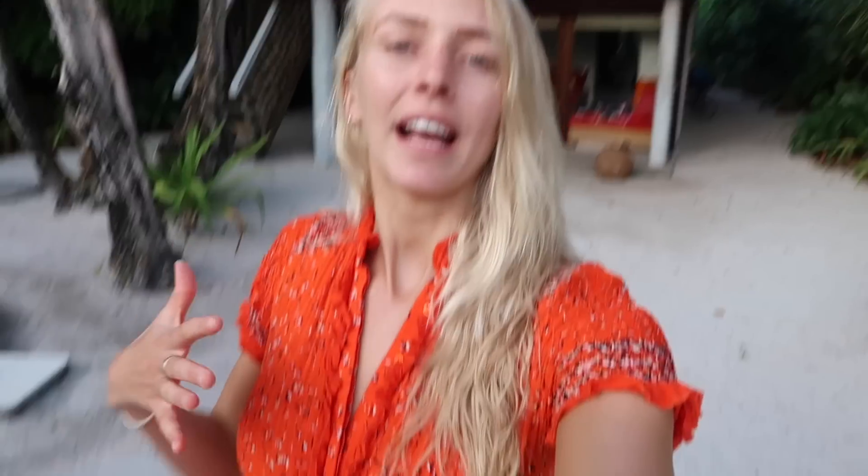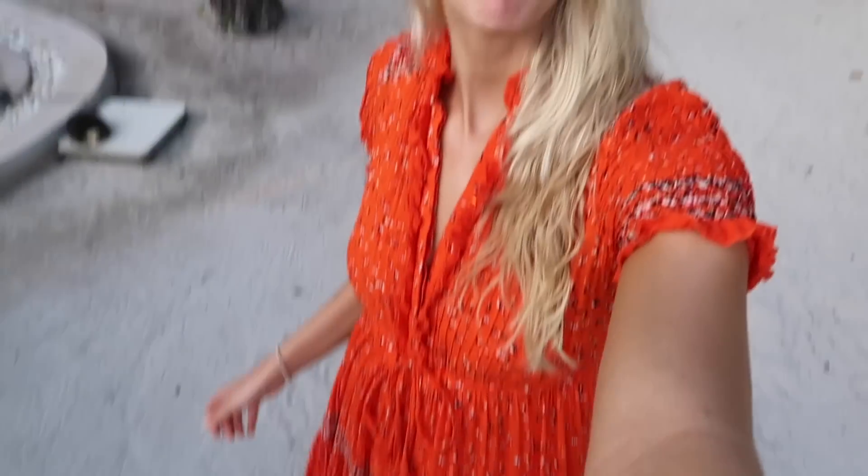Anyway, enough gushing. I am now in my little red dress from Free People — I wear this one all the time, it's one of my favourites. And we're going to go and get some sunset drinks and some sunset dinner and some sunset views. Bring it on.